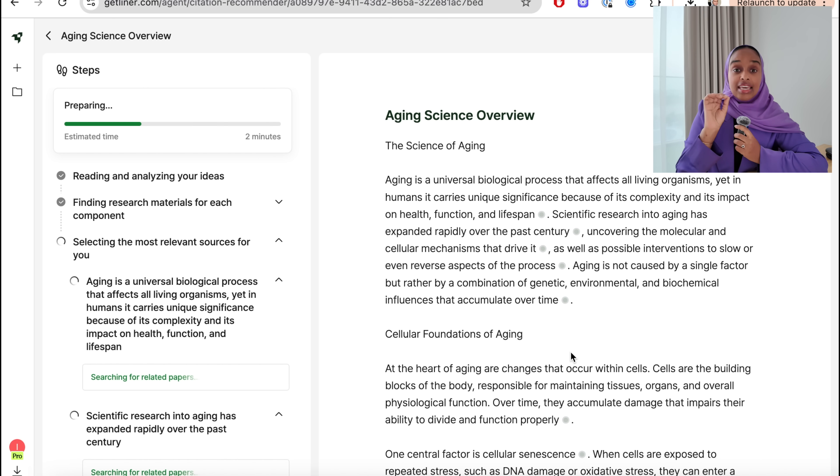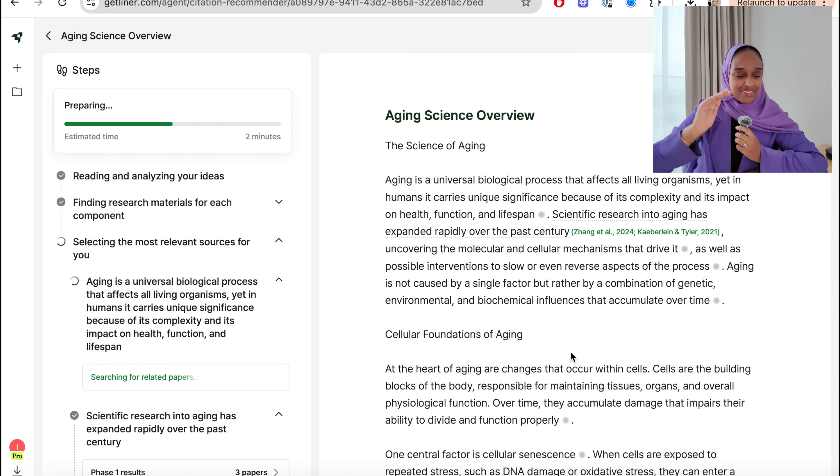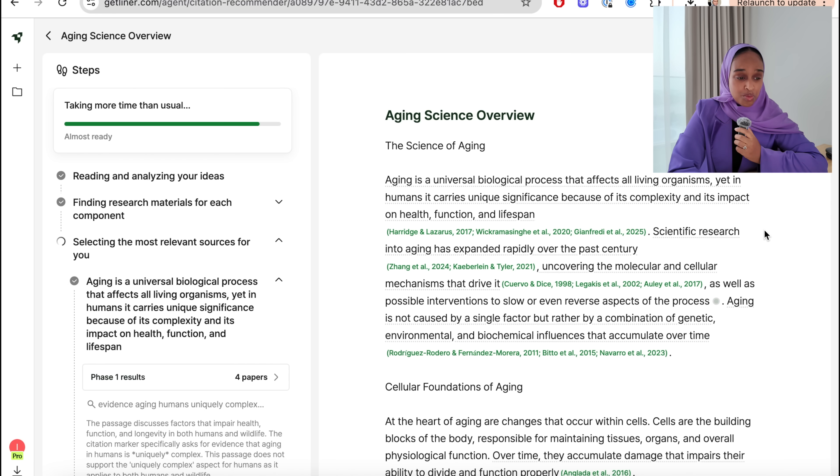It pulses while thinking about what the references should be, and on the left-hand side you can see it selecting the best possible papers. There are different phases — phase one it considers three papers, then phase two it decides on two to add. I think that's so cool. This is next-level, absolutely amazing, and will save researchers and academics so much time.